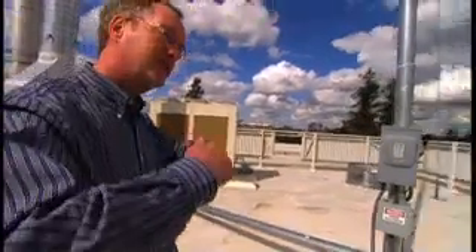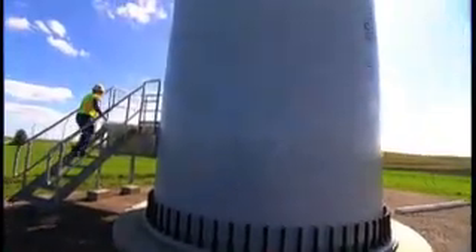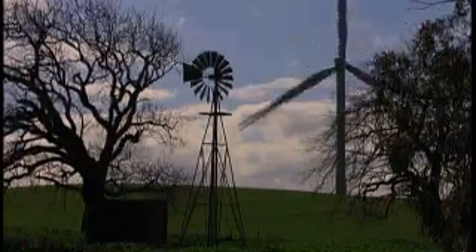UC Davis wind engineer Case Van Dam says these wind turbines are very efficient. 52 percent of the power in the wind is converted into mechanical power by these rotors. That's good because the theoretical limit is 59 percent. So getting down to 52 percent, just a small percentage below the optimum, is tremendous. This project took four years and $300 million to complete.